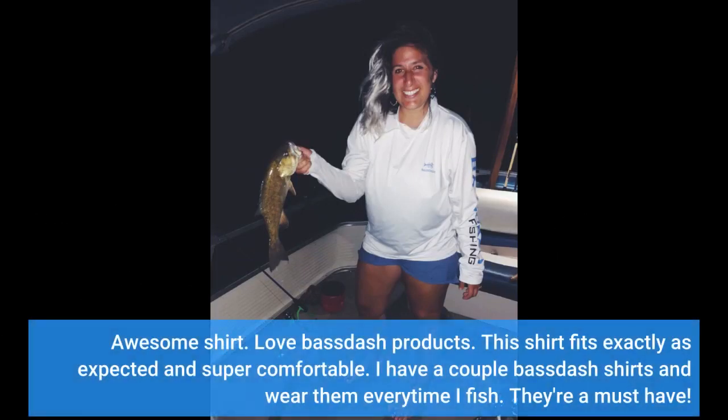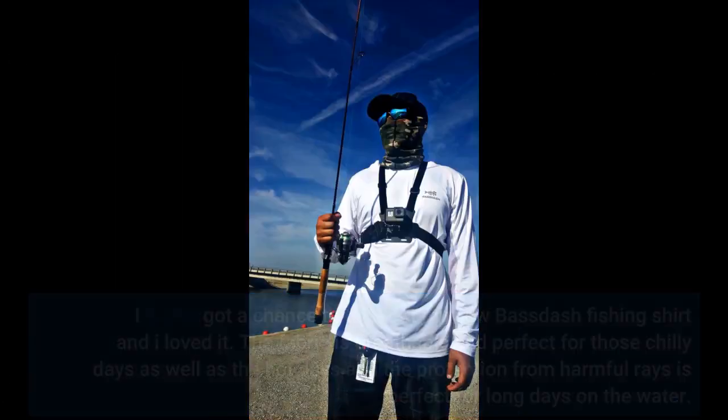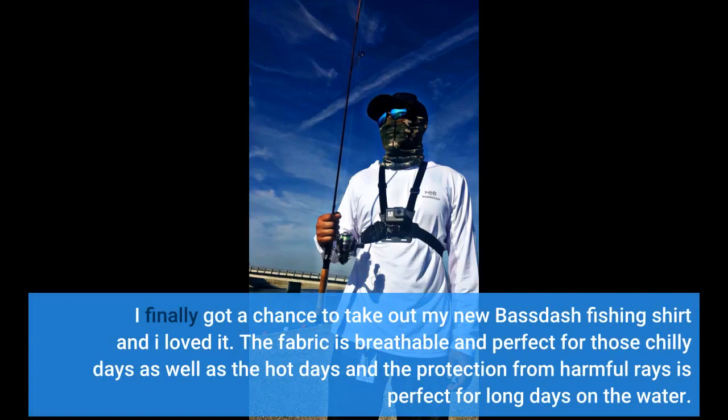Love Bassdash products. This shirt fits exactly as expected and is super comfortable. I have a couple of Bassdash shirts and wear them every time I fish — they're a must-have. I finally got a chance to take out my new Bassdash fishing shirt and loved it. The fabric is breathable and perfect for both chilly days and hot days.